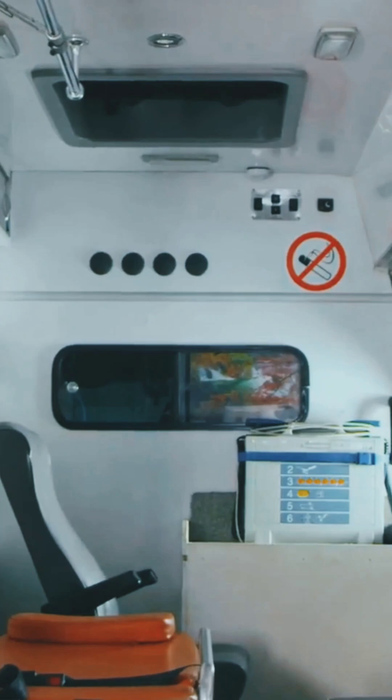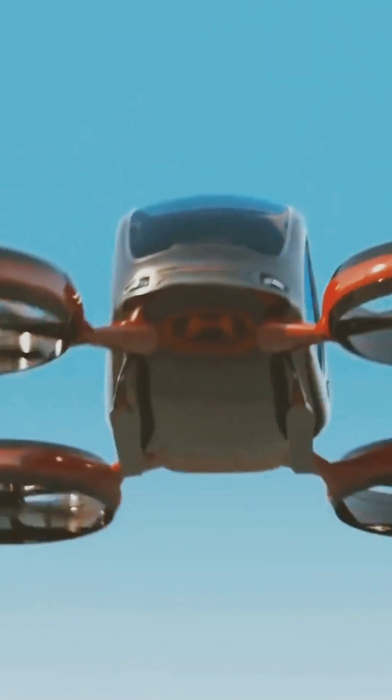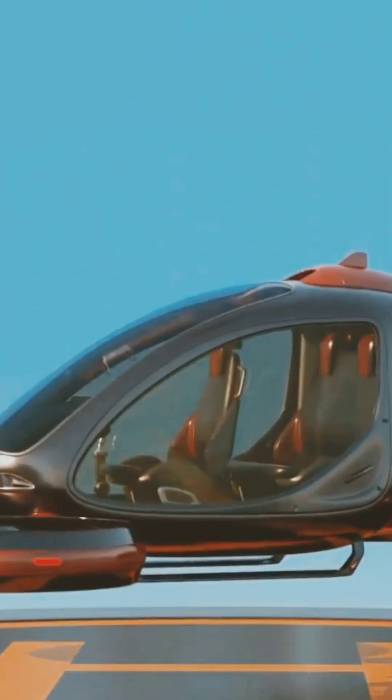Inside you'll find automated medical kits and remote pods, ready to assist before human help arrives. They can land in tight alleys, rooftops, or open fields — places regular ambulances just can't go.